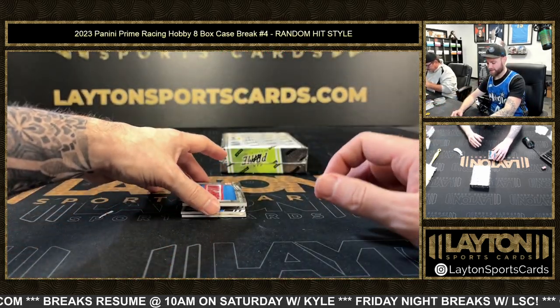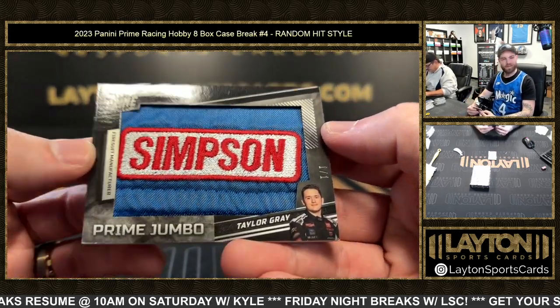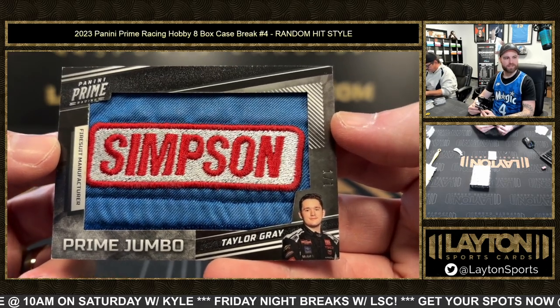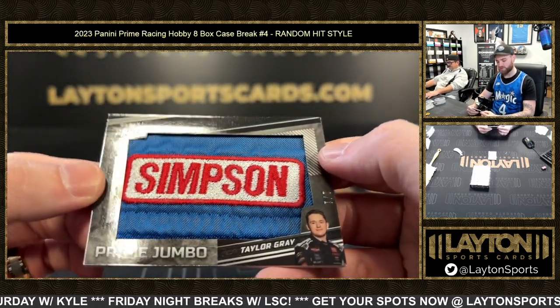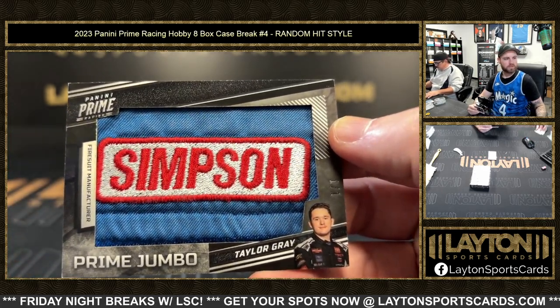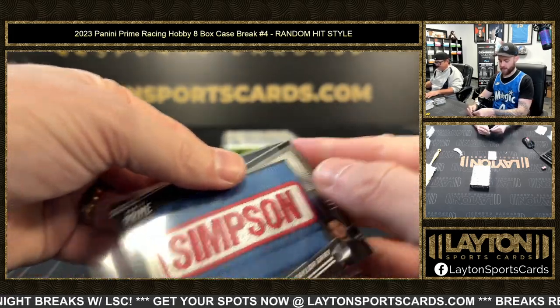Oh wow, a one-of-one — one of one Taylor Gray patch! Simpson's sponsor patch right there on the fire suit manufacturer. One-of-one jumbo patch, Taylor Gray.